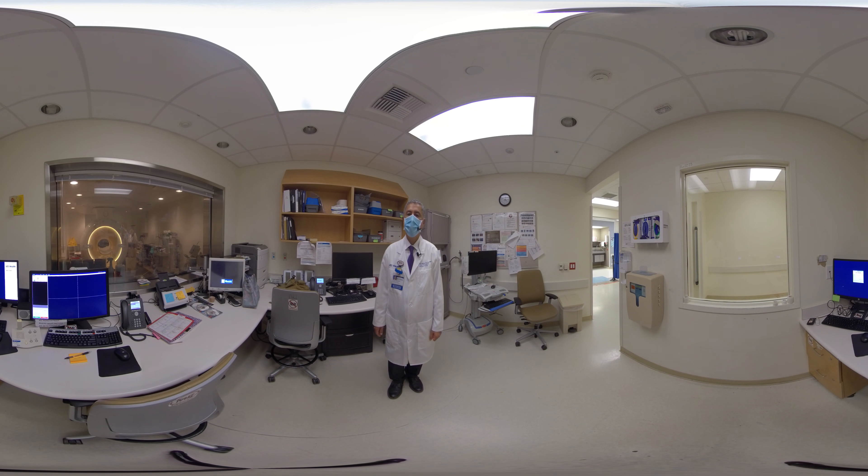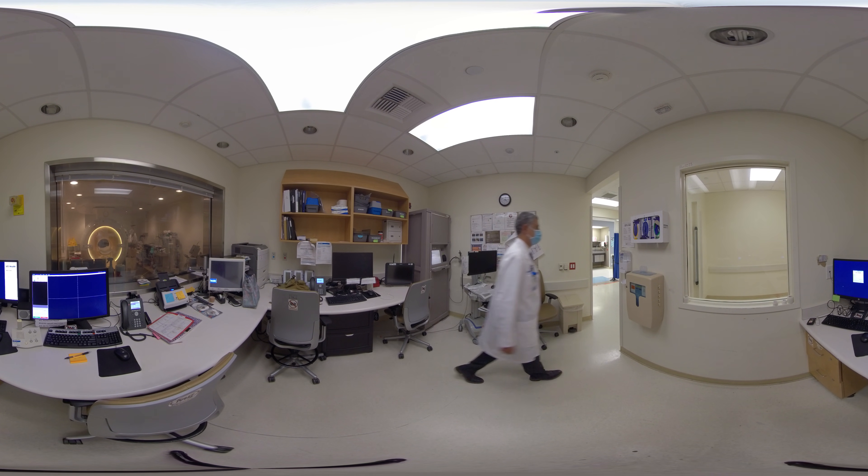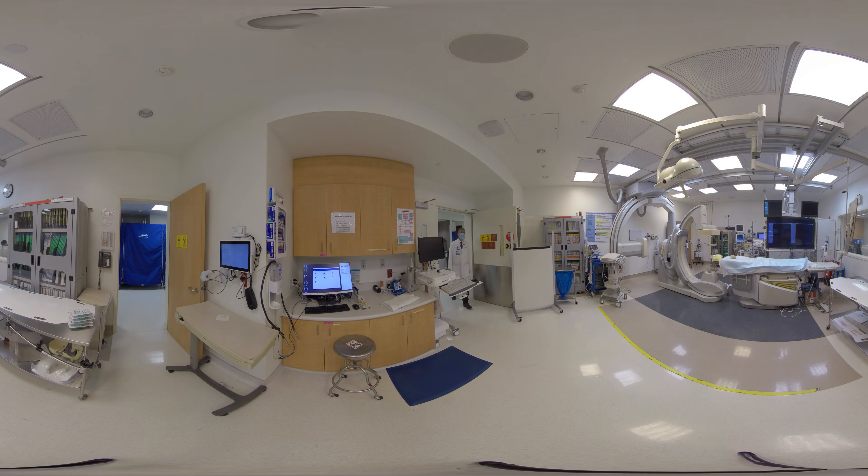Next, I will take you to our interventional suite. Here is one of our state-of-the-art interventional suites. We have multiple interventional suites on this floor. We offer radioembolization, radiofrequency ablation, as well as other state-of-the-art therapies using image guidance.